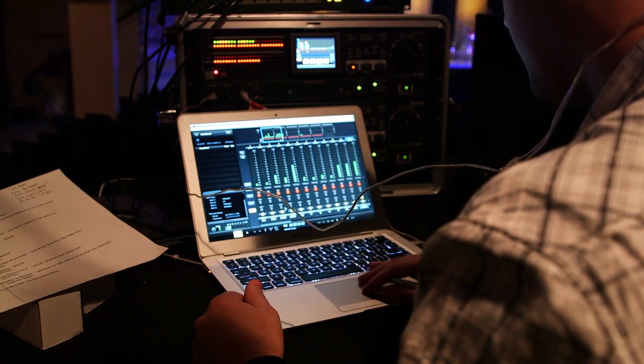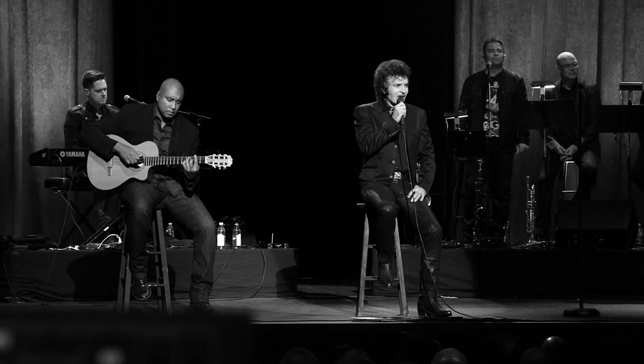My name is Nick Moon. I'm an audio engineer, and I'm here recording Gino Vanelli's live performance at the Saban Theatre in Los Angeles.